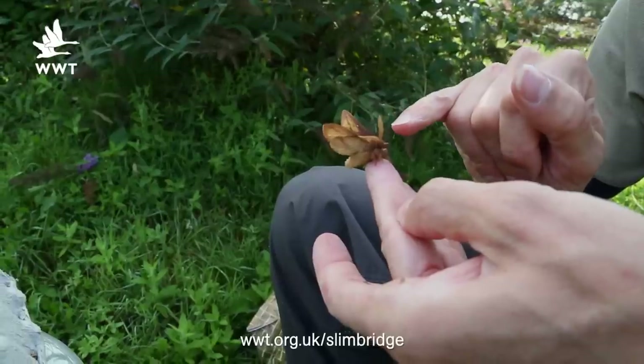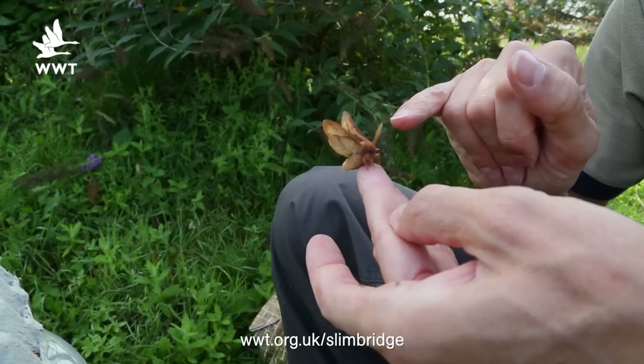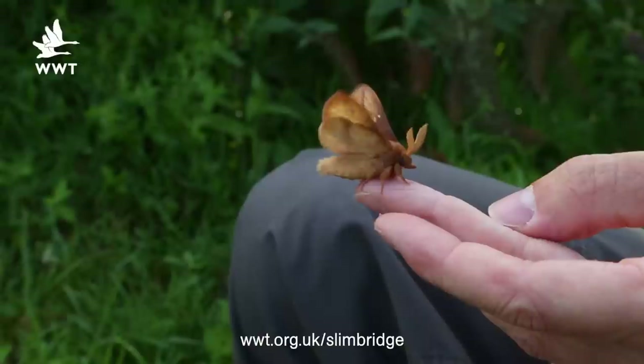A great species we get here is the drinker moth. To me it looks like a great big fluffy teddy bear of a moth. If you look really closely at this one, as a male, you can see it's got feathered antennae.